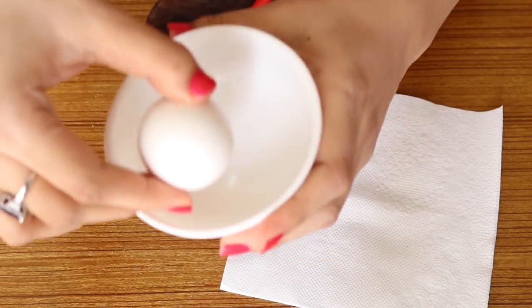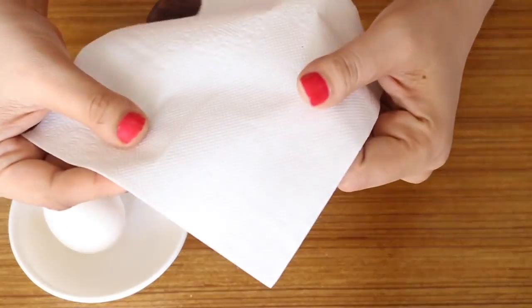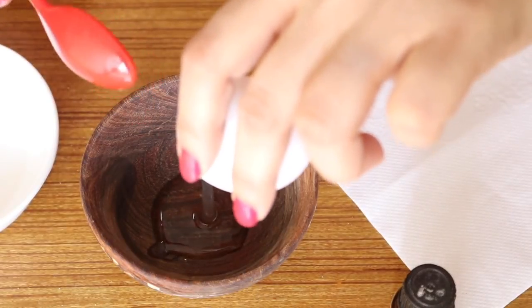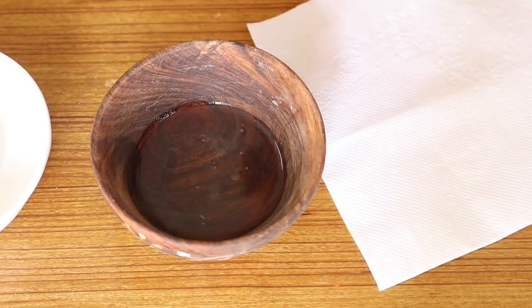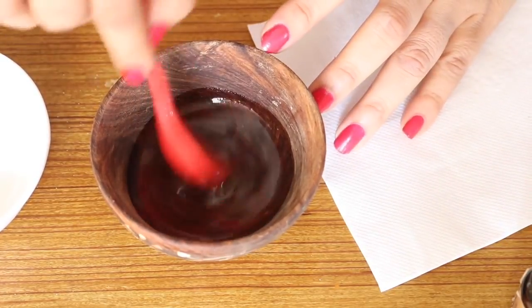Moving on to the second step. For this you need one egg, tea tree oil, and some tissue paper. Crack an egg and pour the egg white into a bowl, then add two drops of tea tree oil and mix thoroughly. Tea tree oil is antibacterial in nature — it reduces sebum secretion and future outbreaks. With the help of a face brush, apply a thin layer onto the affected area and cover it with a piece of tissue paper. Repeat the procedure one more time and leave until it has dried completely.